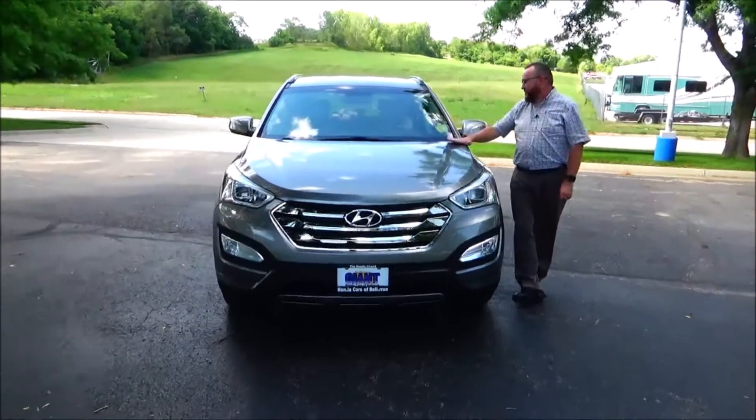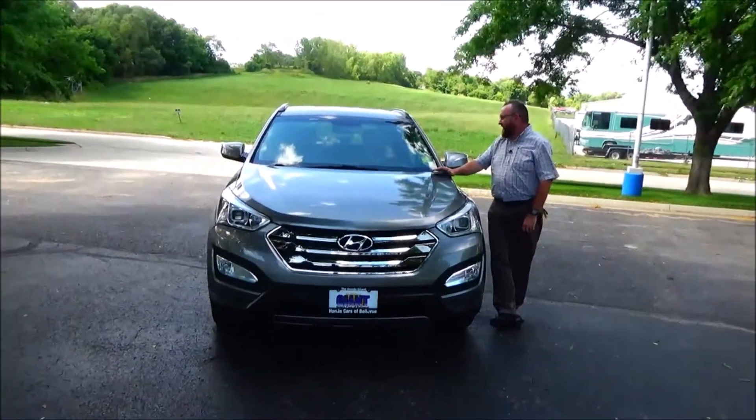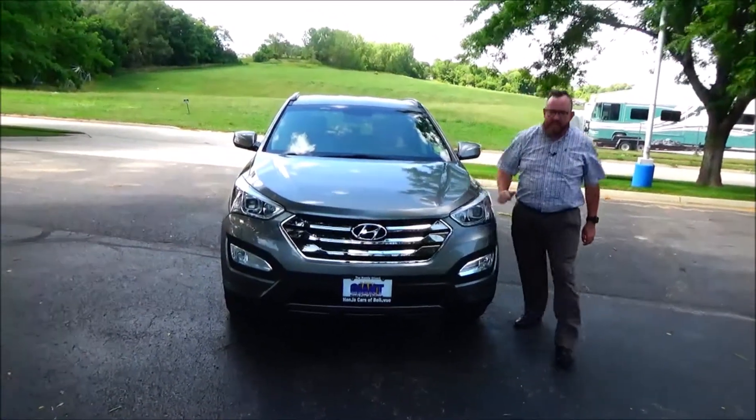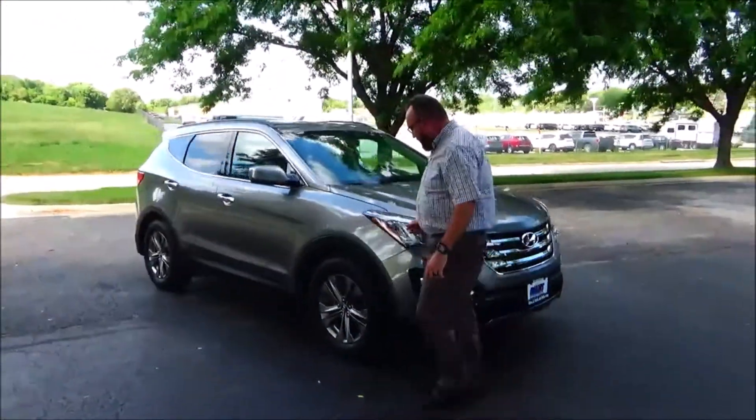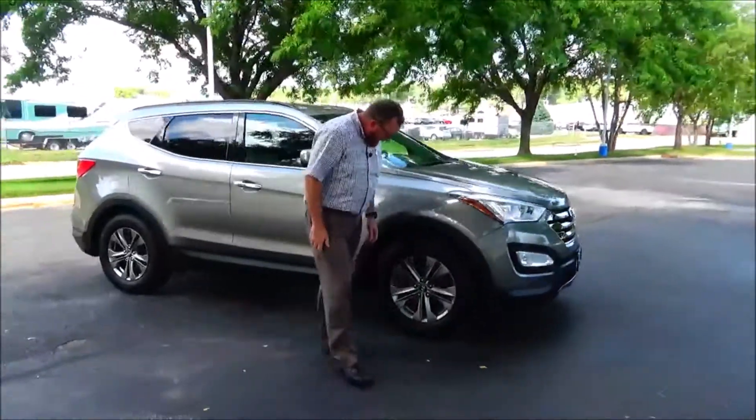Brian Kelly here for the Honda Giant, here to show you this 2014 Hyundai Santa Fe — just came in on trades. It's got 76,000 miles, five mile-an-hour bumpers front and back, chrome fog lights, Lexan-covered wraparound headlights, and 17-inch multi-spoke alloy wheels.